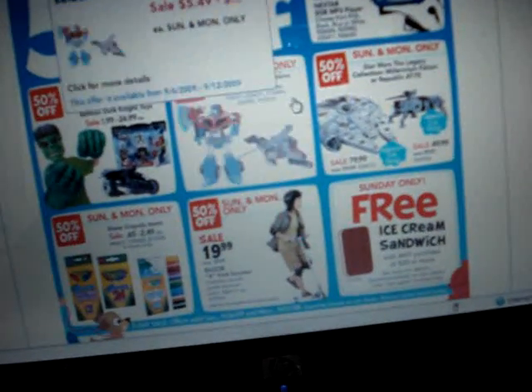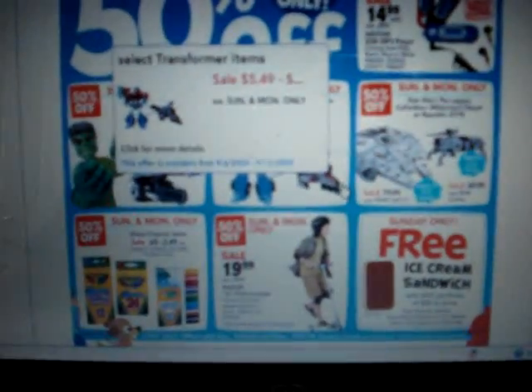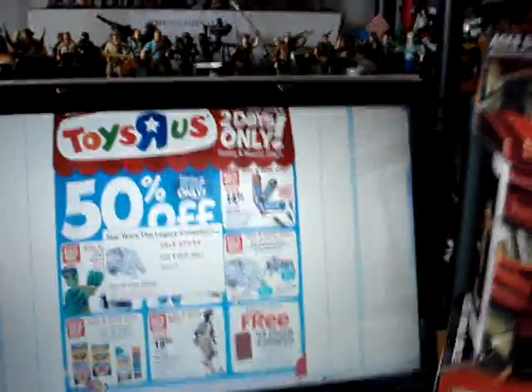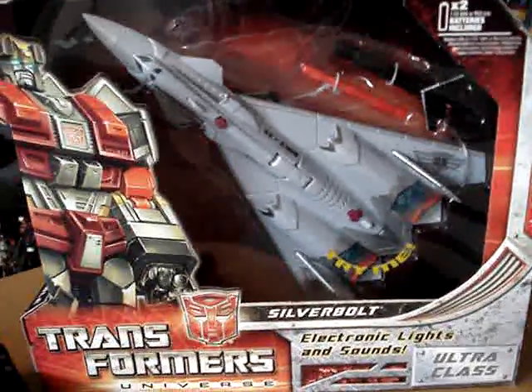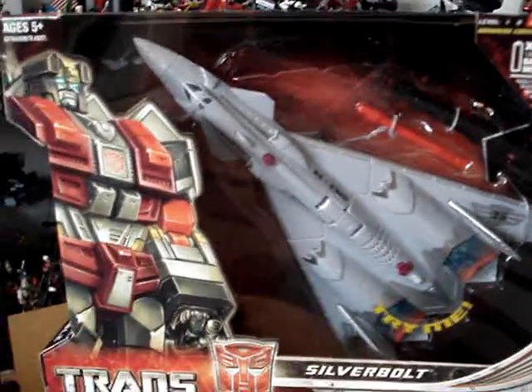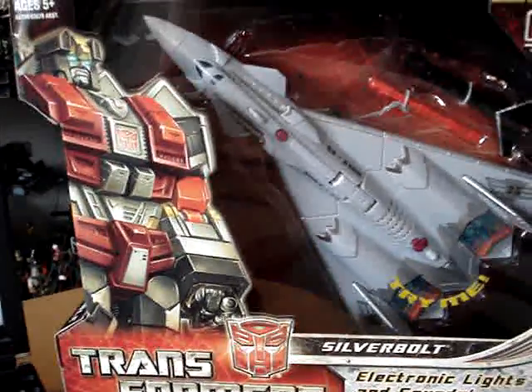For the Transformers fans, they did have some Animated and Transformers Universe stuff on sale too for 50% off. I ended up picking up Silverbolt here for half off — it came up to be about $12. I've always wanted to get it but never did. I'm just going to add it to the Transformers collection.